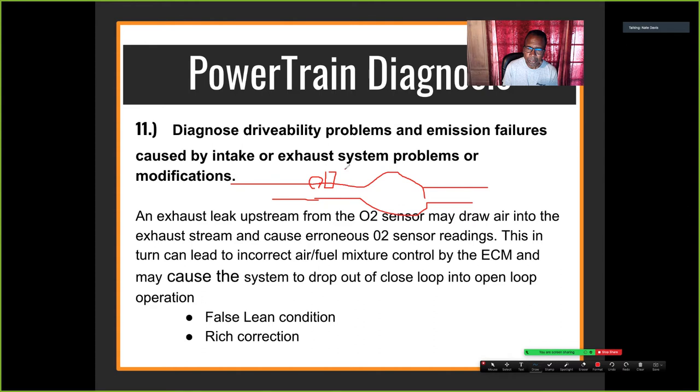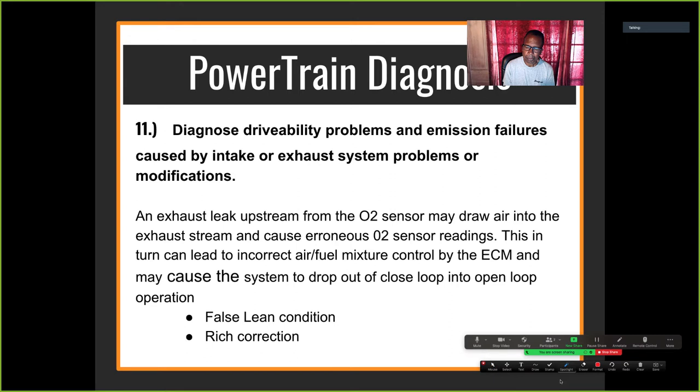Don't confuse that with an exhaust leak behind the O2 sensor but in front of the catalytic converter — that would cause high NOx. The front bed of the cat reduces NOx and needs CO with the palladium to convert NOx to nitrogen and oxygen. If the front bed gets too much oxygen it won't work and NOx increases. Oxygen is good for oxidizing HC and CO in the back of the cat, but adding oxygen before the cat increases NOx.